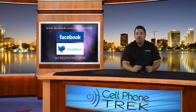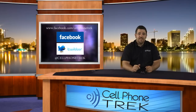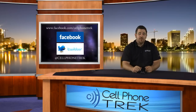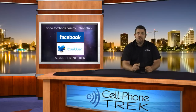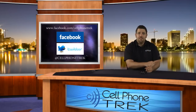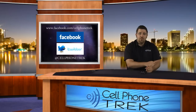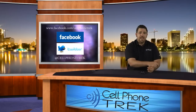I have heard rumors that Android 2.3 will be released for this device — check that out. We'll have more rumors and when the official update comes we'll release that for you. Again, I'm Tom with CellPhoneTrek.com. Thanks for watching — we're on Facebook and Twitter at CellPhoneTrek.com and Facebook.com/CellPhoneTrek. Like us there and you'll be privy to some of the free giveaways we'll be doing. Thanks for watching, I hope you have a great day.